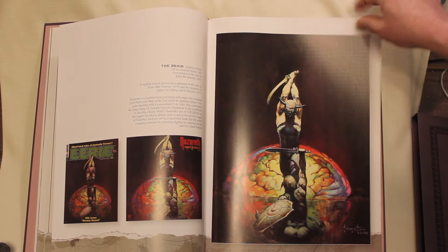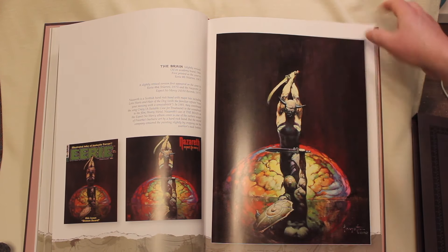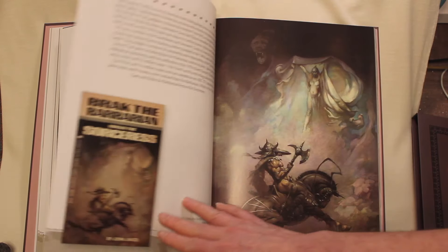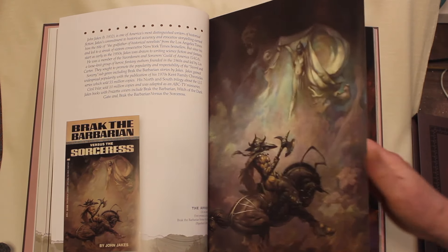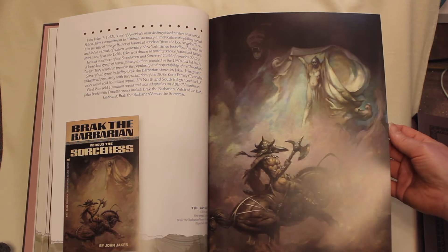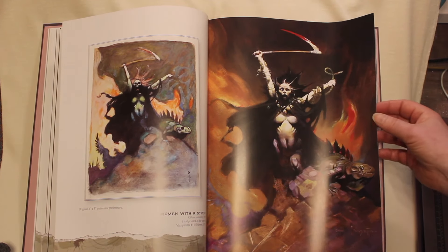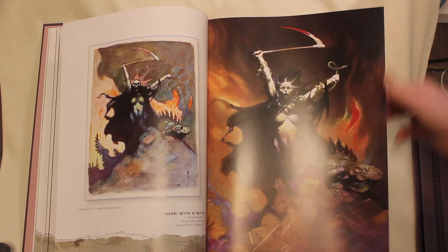The Brain — first appearance, also has a Nazareth album cover. Very fine quality reproduction here; you can really see the brush strokes in that fine detail. The Sorceress — one of the many barbarian characters that Frank painted. This is a woman with a scythe, and this is the prelim for that — a watercolor prelim.